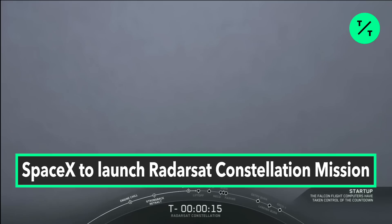Stage one pressing for flight. Falcon 9 here for flight.